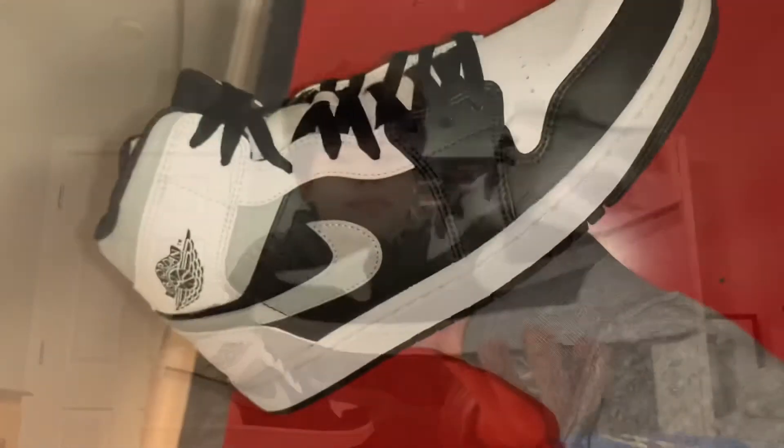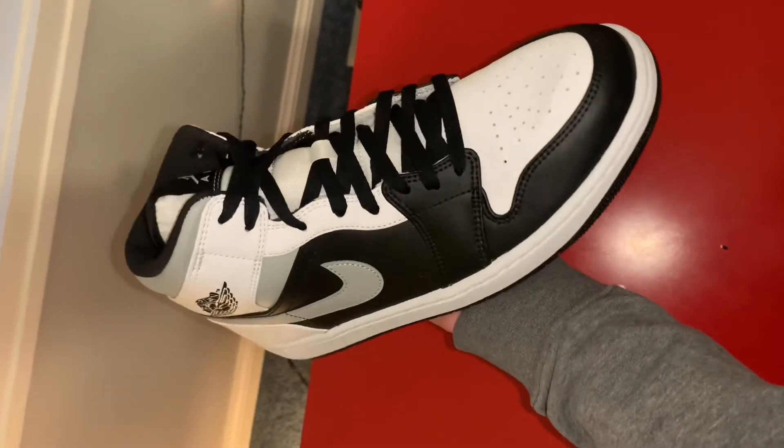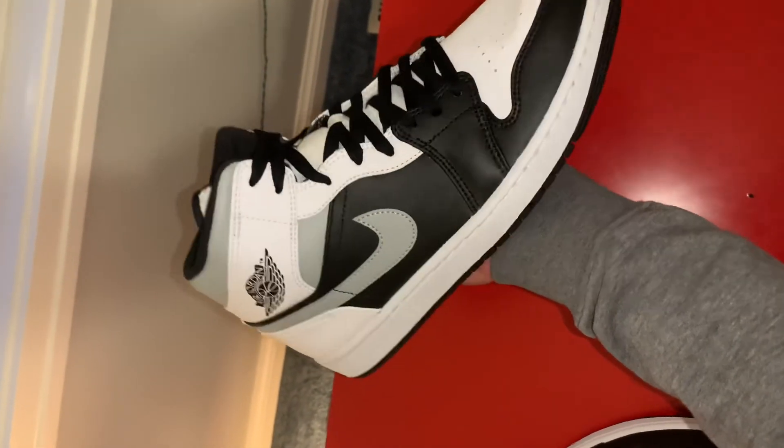You don't have to hold long like the Jordan 1 Highs, because mids are very populated and a lot of them are sitting — you can easily pick them up. Some malls are restocking them daily. Retail is really cheap, so it won't hurt your pockets that much versus the Jordan 1 Highs. Here's an up-close look — very cool. Kind of looks like the Jordan 1 Shadow mixed with the Jordan 1 Smoke Gray. Pretty cool.